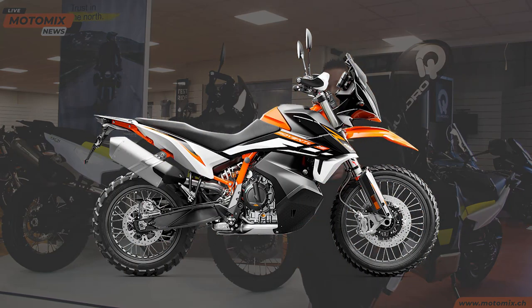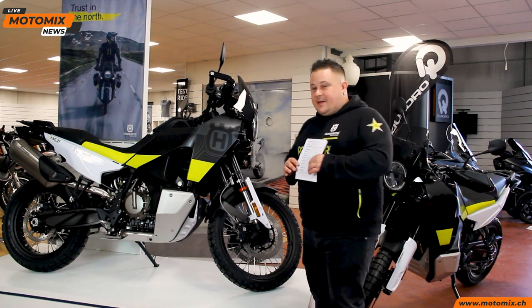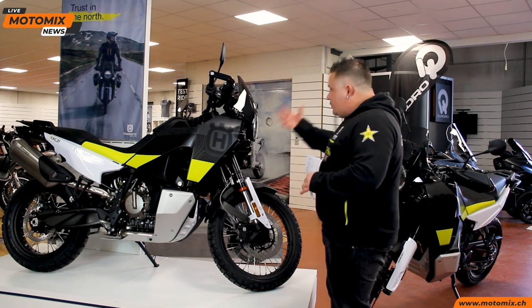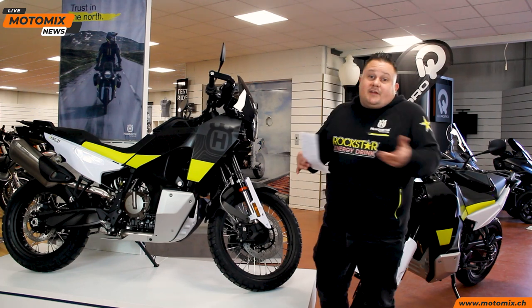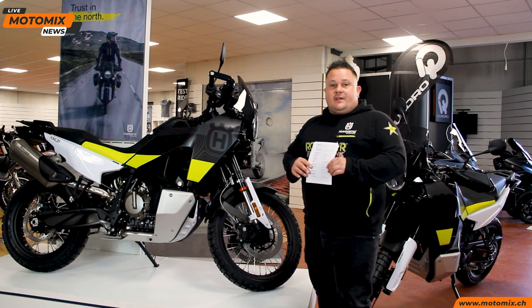Cosa hanno cambiato rispetto all'890 R? Cosa hanno migliorato e cosa secondo me potevano fare meglio? Naturalmente l'estetica è una cosa ben fatta, molto migliorata. L'890 R ha questa linea aggressiva e spigolosa, e molti clienti me l'hanno fatto notare: non è andata giù proprio tanto bene.